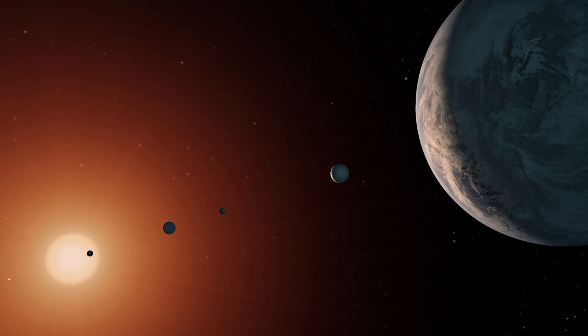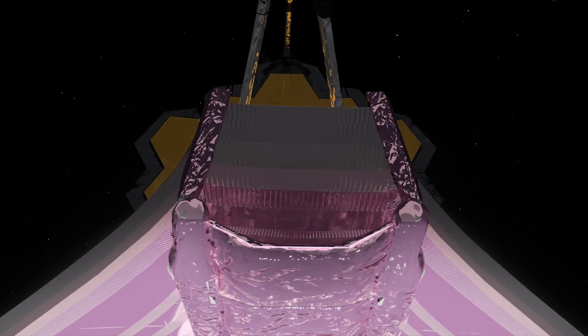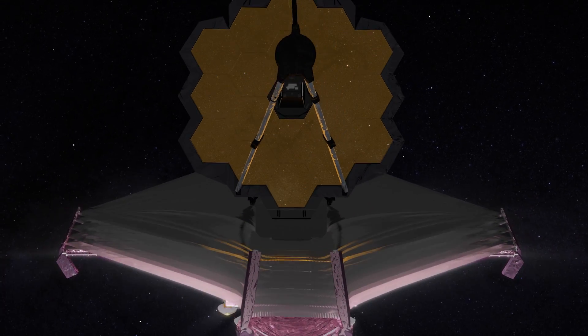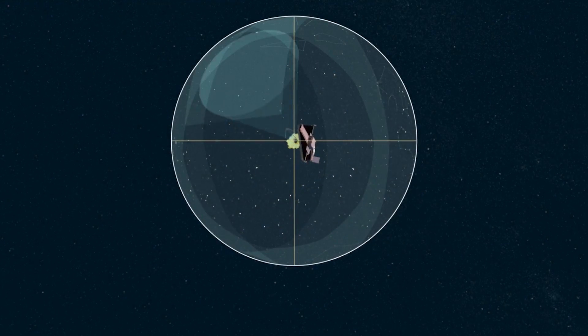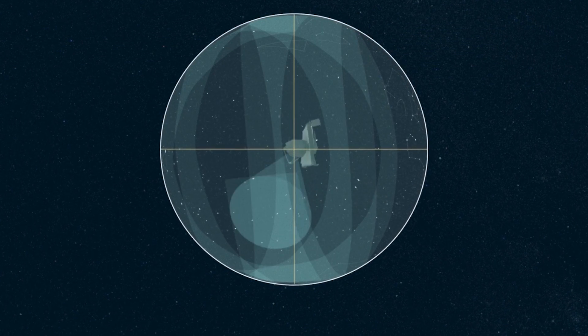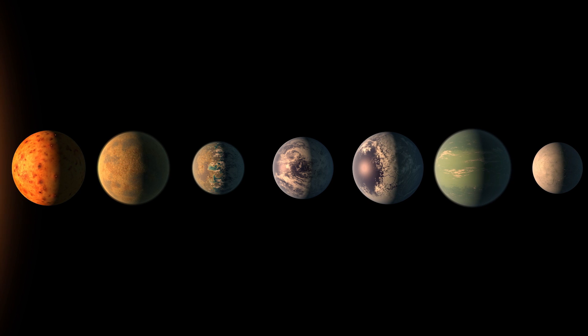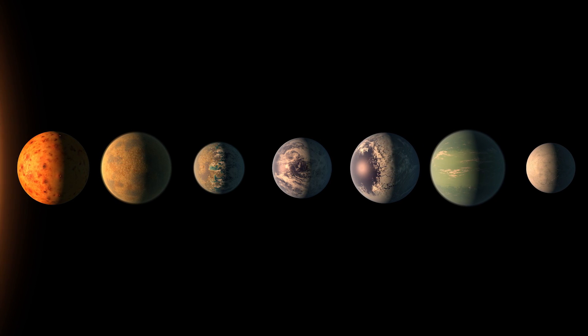TRAPPIST-1 is a really exciting system for James Webb to observe. It's going to observe TRAPPIST-1 early in its operating cycle. The reason why astronomers are so excited by TRAPPIST-1 is that it's a system of seven — not just one or two, but seven rocky planets orbiting a really low-mass star. This is really interesting because these planets are a natural laboratory to study processes that might impact planetary habitability.